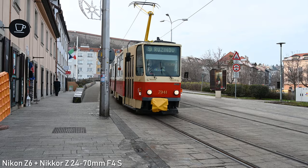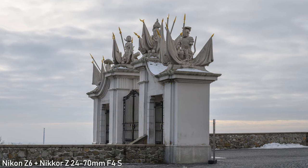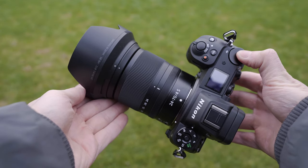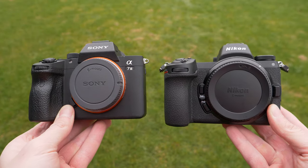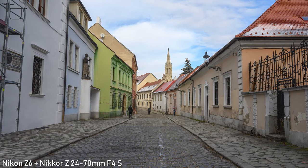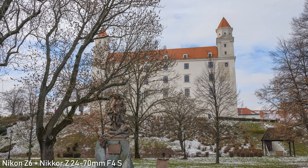The Nikon Z6 can also shoot very nice oversampled 4K video and it has really good in-body image stabilization. The battery life is not as good as on the A7 III, it only has one slot for XQD card and honestly I am not the biggest fan of those. It is also a bit larger than the A7 III, but the difference is not that significant. I also really like the 24-70mm f4 kit lens. Overall I like the Z6, so if it suits your needs better than the A7 III, it is definitely a good choice.